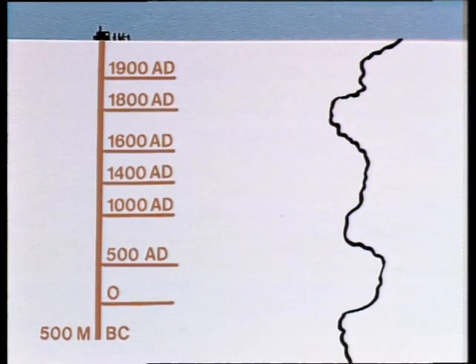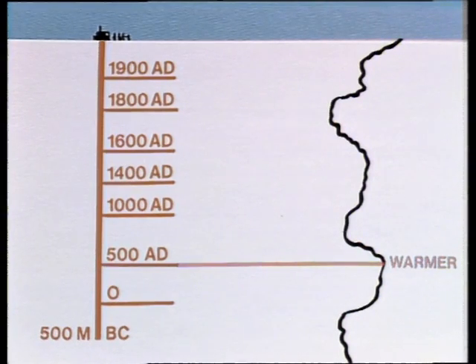For instance, during a long warm period of several hundred years in the first millennium AD, grapevines flourished in England and Greenland was colonised. In an extremely cold period — the Little Ice Age — during the late 18th and early 19th centuries, the Thames froze over, Europe shivered, and people in Greenland and Iceland starved.